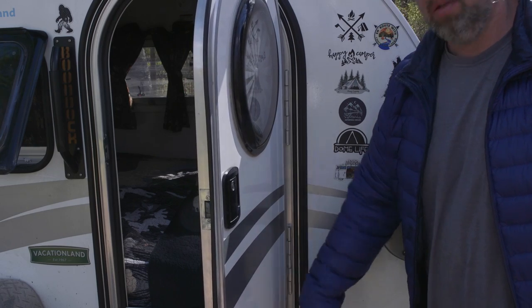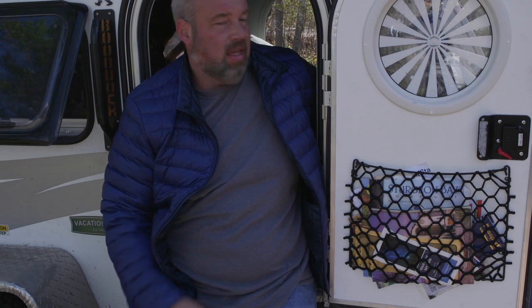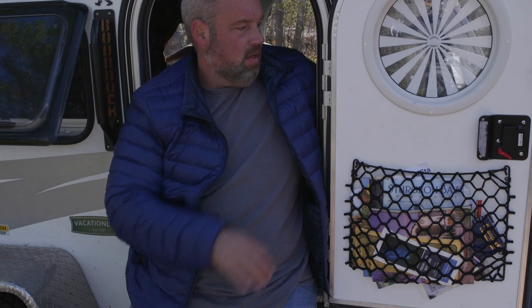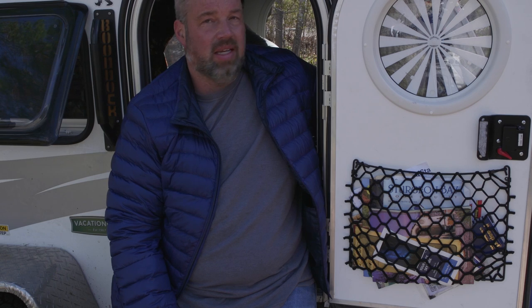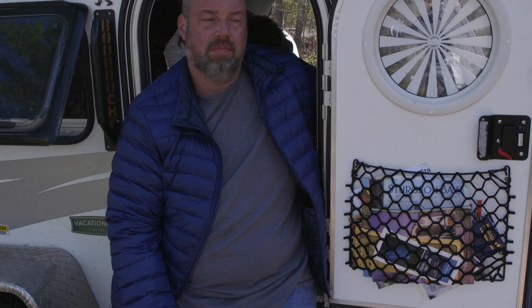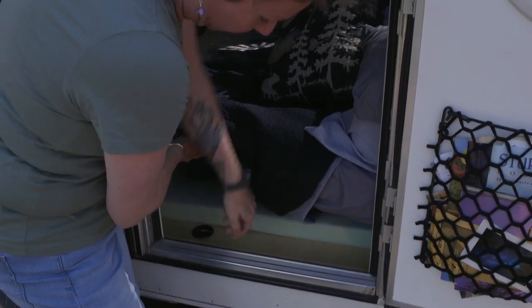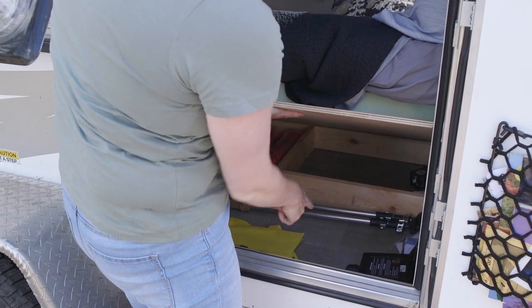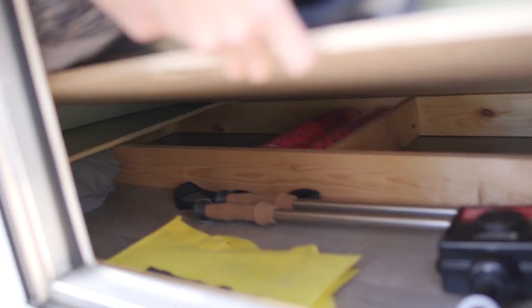The door has a latch so it'll stay open if you want. One drawback I wish it had — and this is where some custom jobs have an advantage — is a screen door. It's not a deal breaker; if it's nice out and there aren't many bugs you can just leave it open. Under the foam pad there's extra storage where we keep our hiking sticks, surge protector, electrical stuff, and blankets.